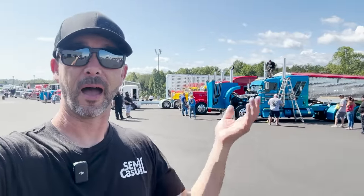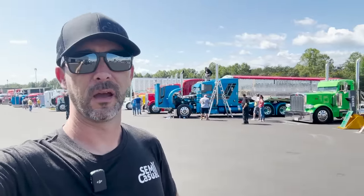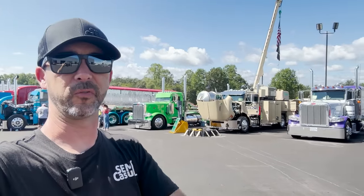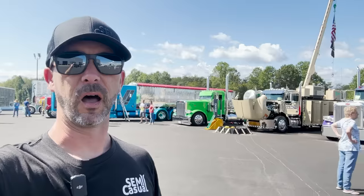Hey guys, welcome back to the channel. I'm in Mount Airy, North Carolina at the Mayberry Truck Show here at the Mayberry Chrome Shop, and there is just a sea of beautiful trucks here. I'm going to attempt to go around and show you guys a lot of them.